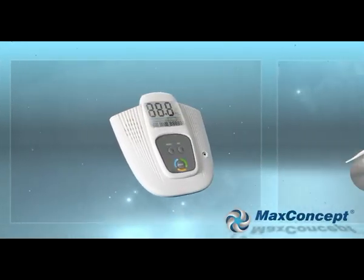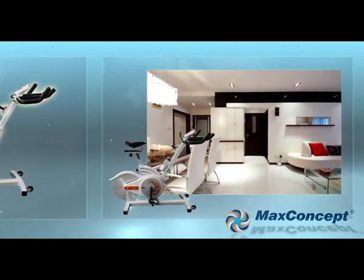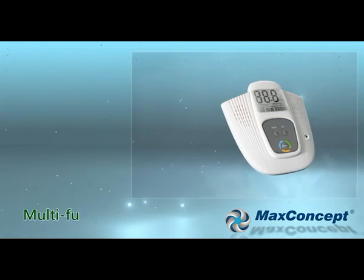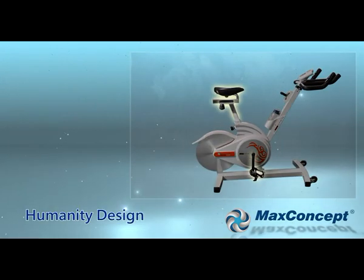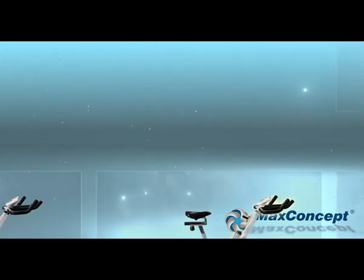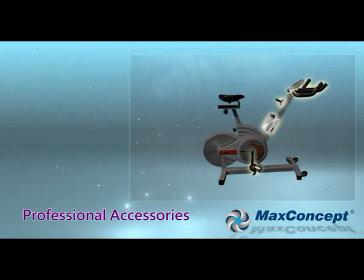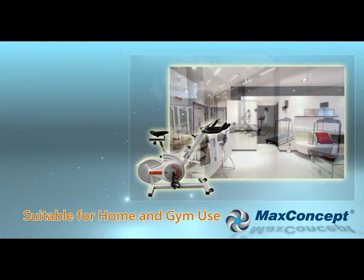Victoria Magnetic Bike is well developed by Max Concept. Cutting edge technology, multifunctional display, ergonomic design, fashionable exterior design, professional apparatus, suitable for home and gym use.